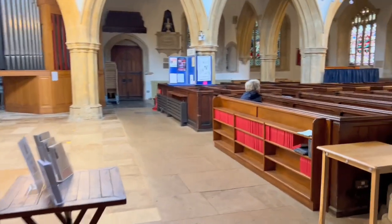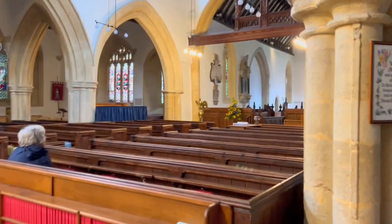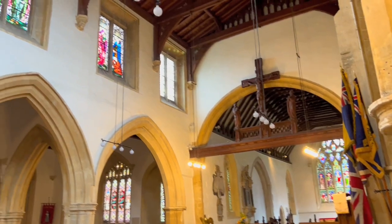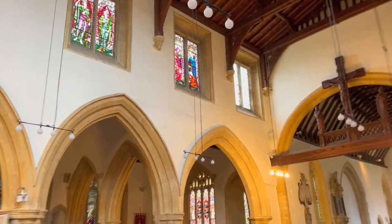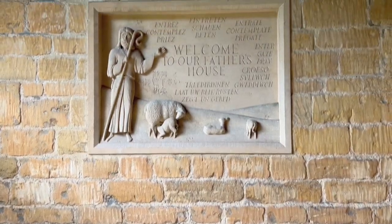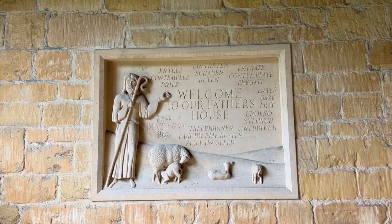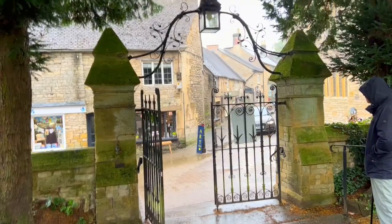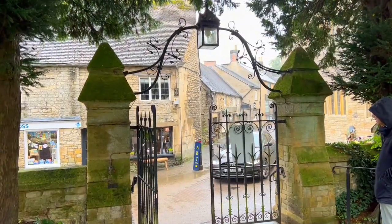Since it's a place of worship, we're going to be very quiet and just show you the inside. That was the inside of Saint Edward's Church in Stow-on-the-Wold.